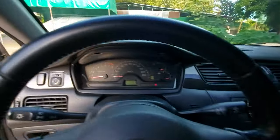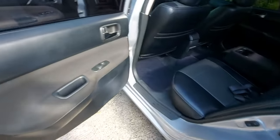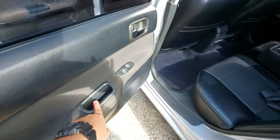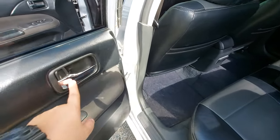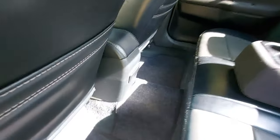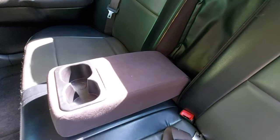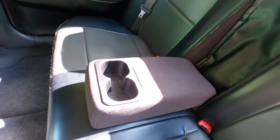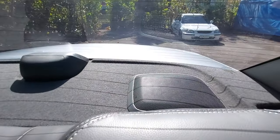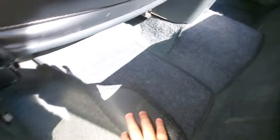Moving to the rear seats — no speaker grille on the rear door panels, but there are pockets. Window switches are here with chrome handles. There's also a small ashtray — old school. The rear center armrest folds down with cup holders, which is rare for a car of this age. There are two rear speakers and a third brake light. The carpets are still fresh.